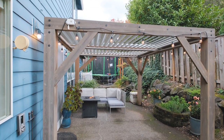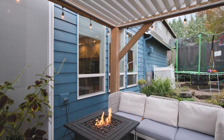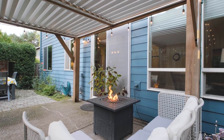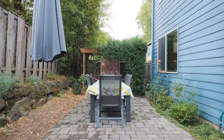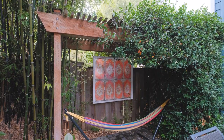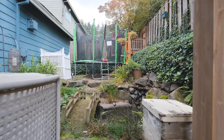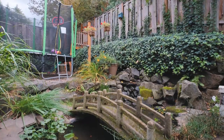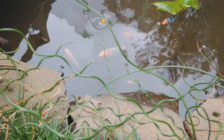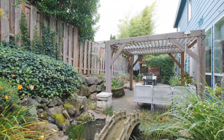When you're done entertaining in the bonus room and everybody's heading outside, you're going to enjoy a louvered pergola that allows you to sit outside in any type of weather. There's also a gorgeous water feature with a little bridge that allows you to access different points of the yard while still appreciating the ambiance the water and fountain has to offer.